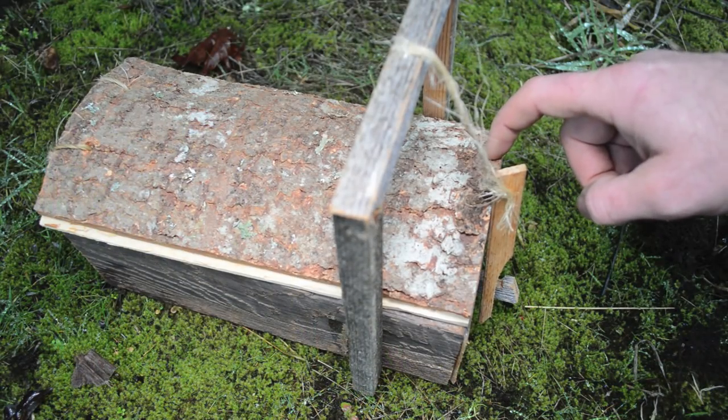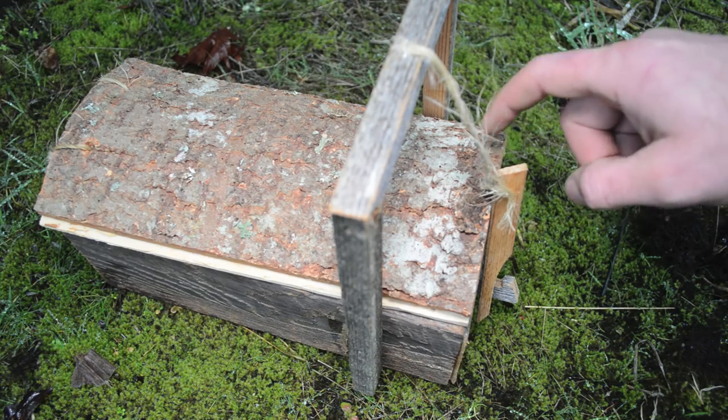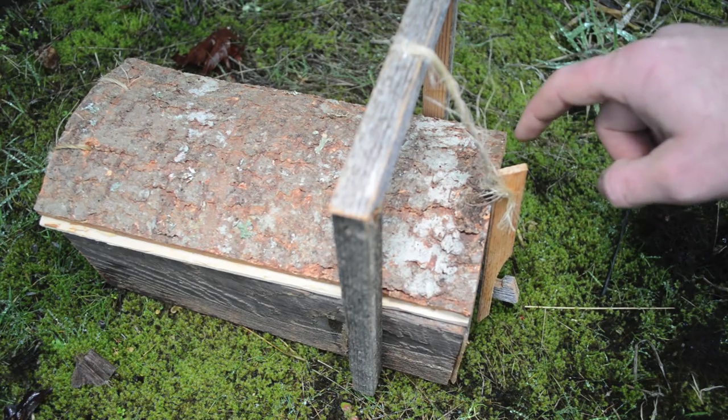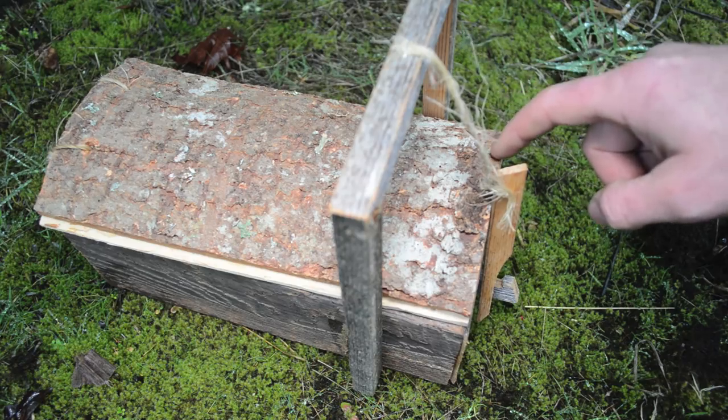This live catch box trap from Finland worked really well — they've been using it for hundreds of years. Be sure to check out the blog where I saw this trap; I'll put the link in the description below. He lists two more traps there — they're kill traps — and I'll be featuring those in the near future.